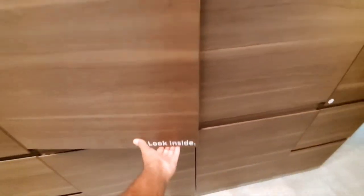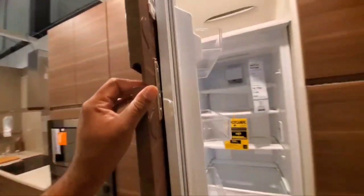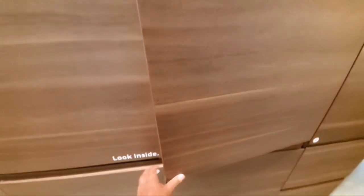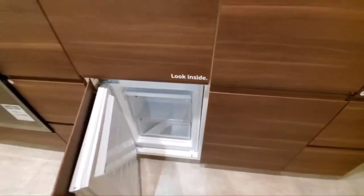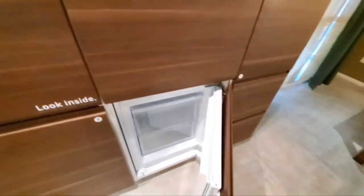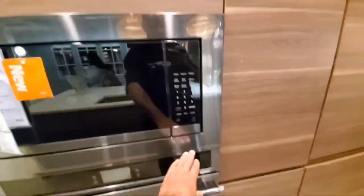Look inside — it says 'look inside' — oh, it's a refrigerator! Wow, look at this, they connected the refrigerator to here. Here's the other side of the refrigerator. Something's wrong with that one — the settings are not right. So they're connecting the refrigerator door to the wood panels. The microwave is really flush to the whole cabinet.